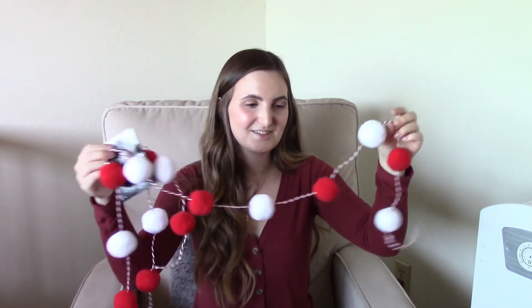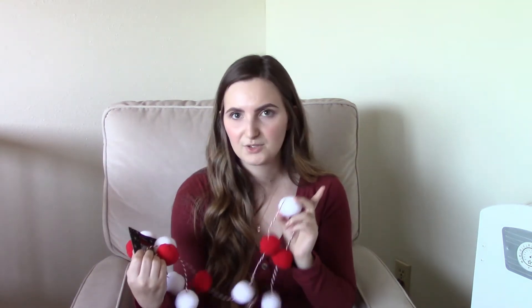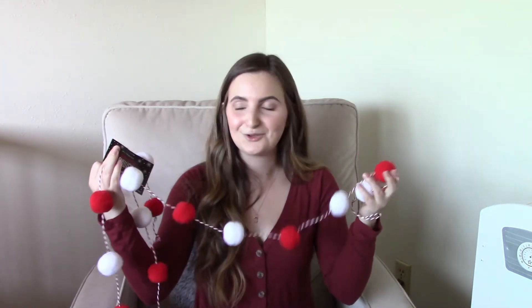The next garland is super cute — it's this little red and white pom-pom garland. I'm pretty sure this one is going to be the one that goes over Mateo's crib. I just thought it was so cute and I couldn't pass it up, especially with the 50% off.